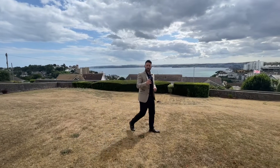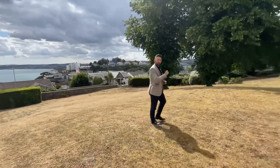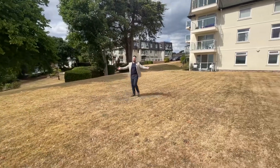I'm delighted to bring to the market this two double bedroom ground floor property set in Grafton Court. Grafton Court is located off of Grafton Road, which is very close to the Torquay Harbourside. I'm Ben from Peg Estates — let's have a look around.